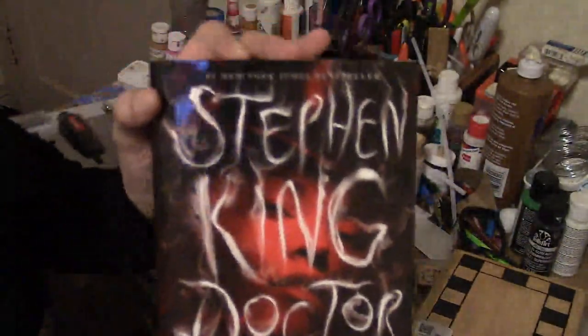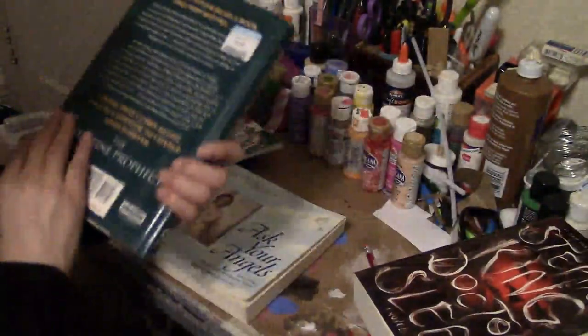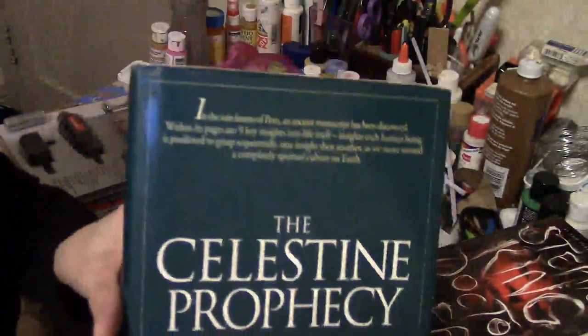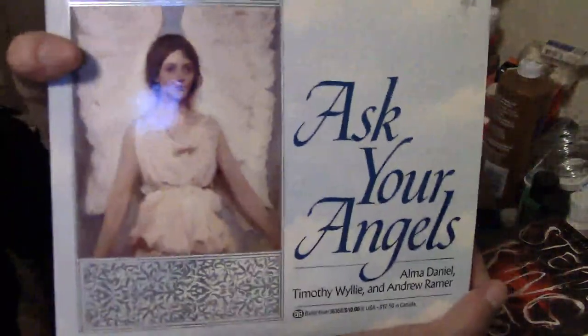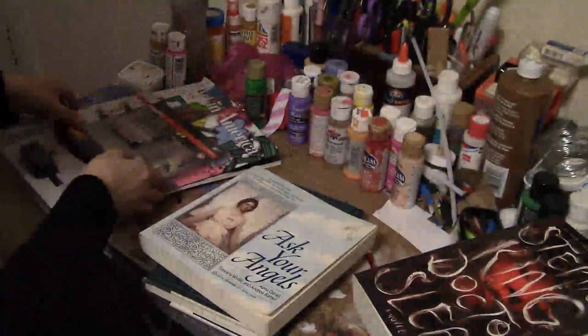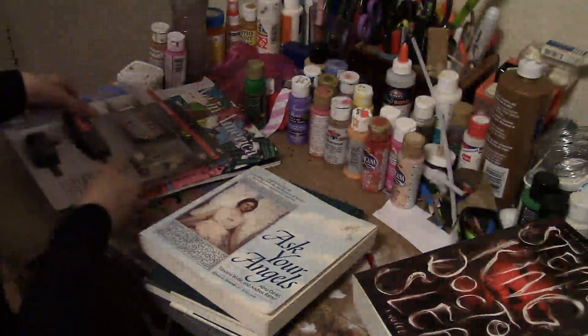I got some books — I got a Stephen King book, I love my Stephen King books. Then I got some angel-type books, that one and that one.